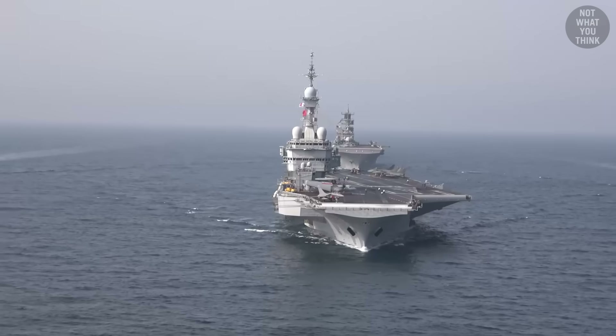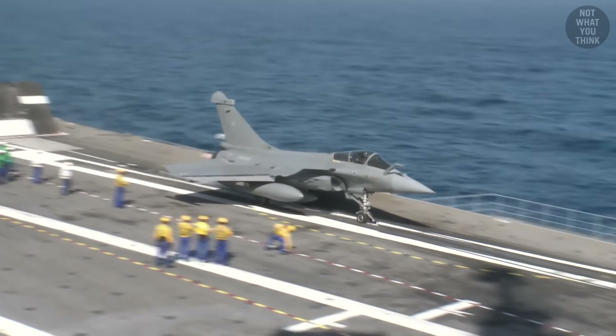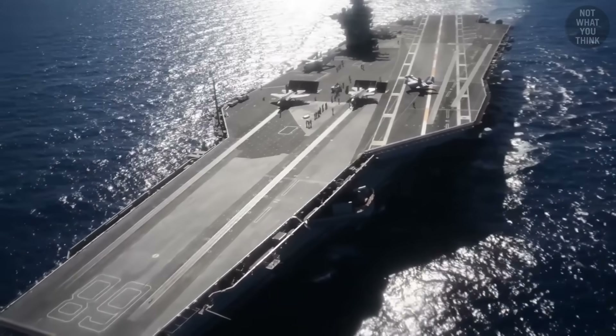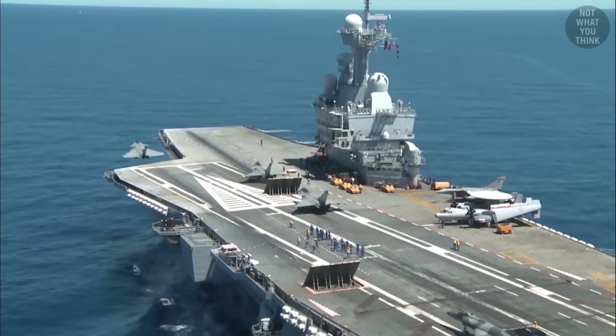The primary advantage of the French carrier versus the others is that it uses catapult assisted takeoff barrier arrested recovery, also known as CATOBAR. Besides the American supercarriers, Charles de Gaulle is the only aircraft carrier in the world that's equipped with catapults.